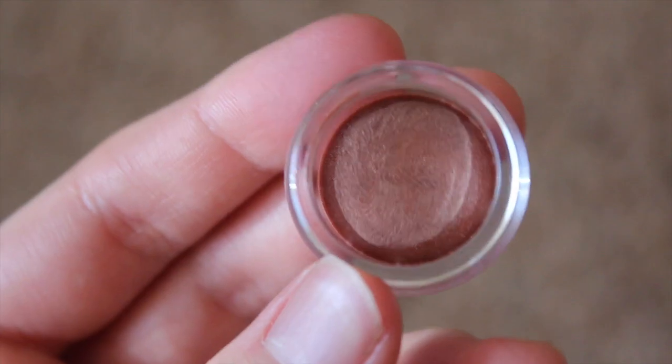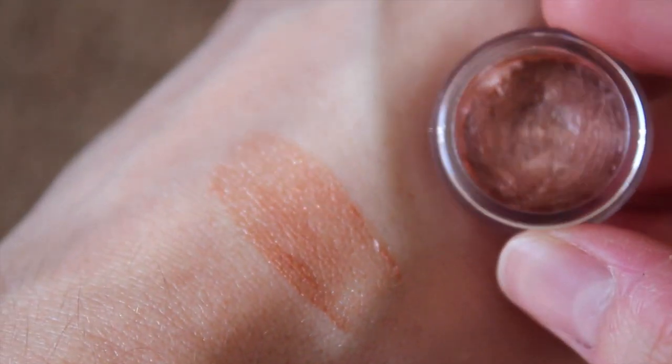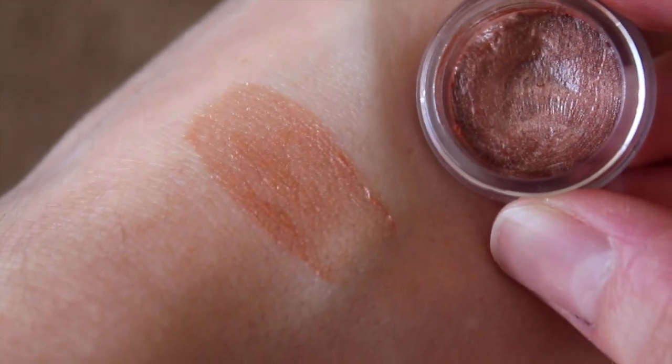And lastly we have Sarah, which is a soft coral with slight pearl shimmer. I like this one — I think it's very pretty. It's a very neutral shade which could be worn for any occasion.